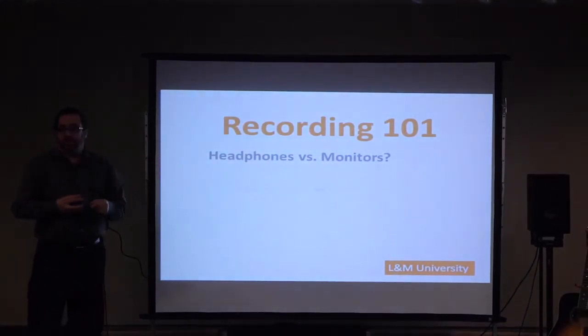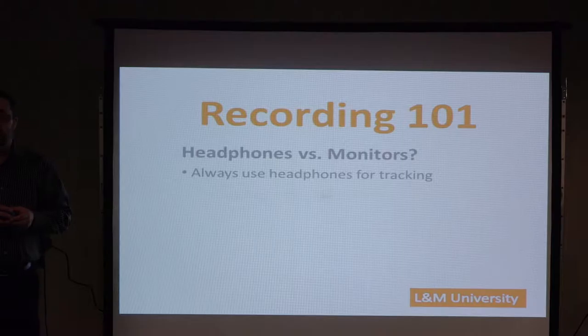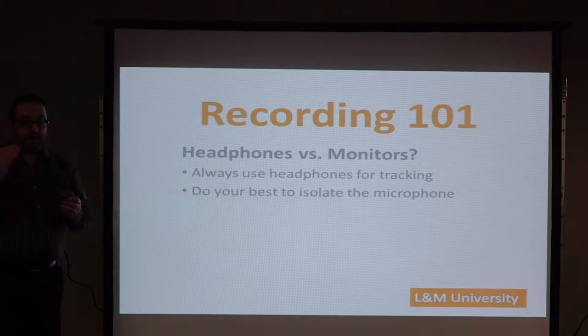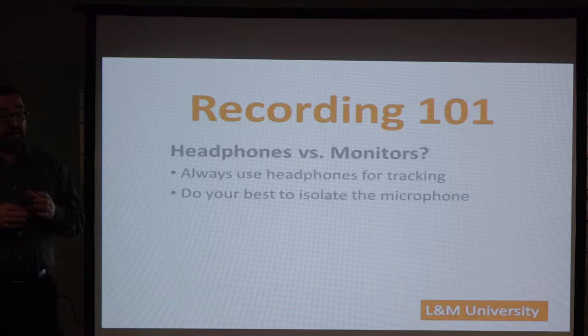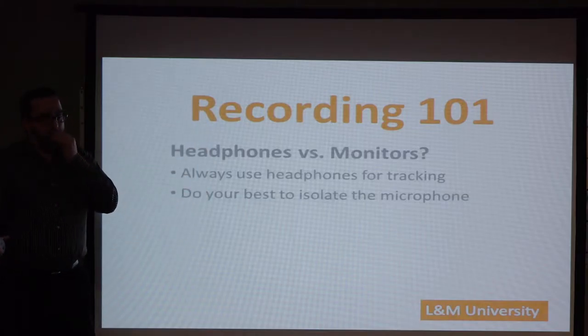Use your headphones whenever you're going to do recording, because you don't want the sound of the speakers coming into your microphone when you're singing. You want only the purest quality going into the mic. Do your best to isolate the microphone. Here's a really cheap way to create a quasi-isolation area: find a corner of your room, stand in it facing out, and put your microphone facing you.